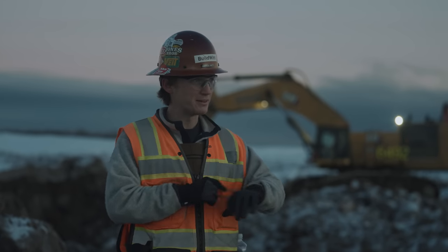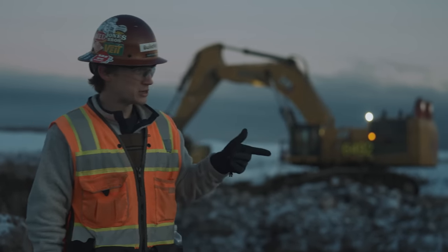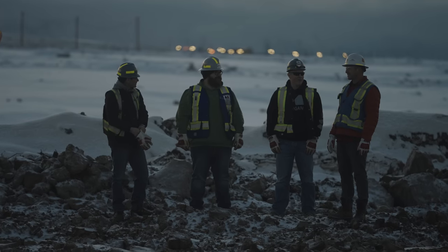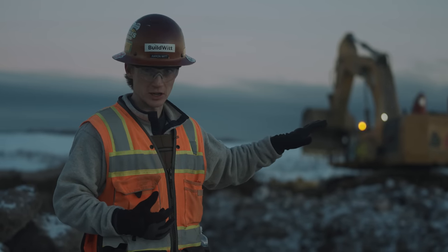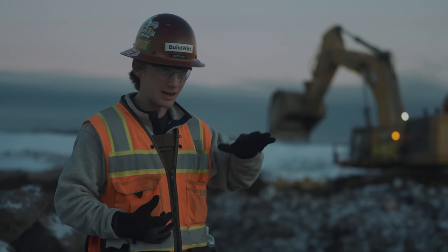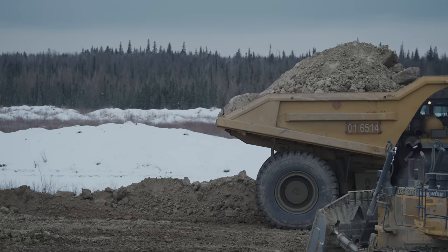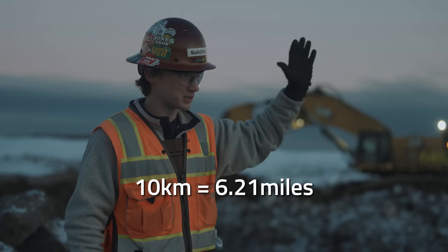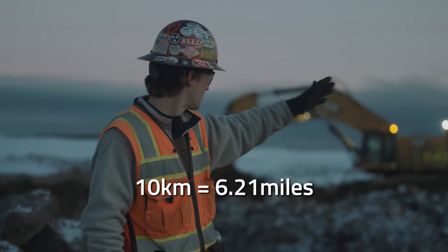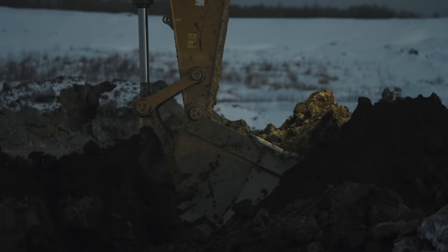We're going on about 8:45 in the morning and the sun is just starting to come up here. Shift change just happened — they run two shifts, a night shift and a day shift. These guys just came in. What's happening now is he got his first trucks loaded, they're off to the fill. It's about a 10-kilometer round trip — a long haul. While the trucks are gone, he's in here getting his cut set up for the day.